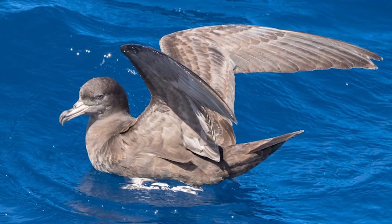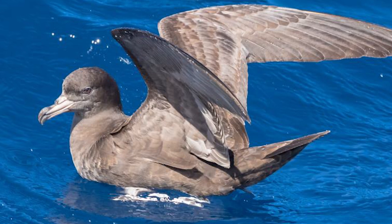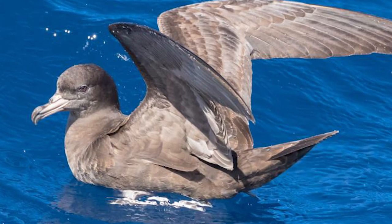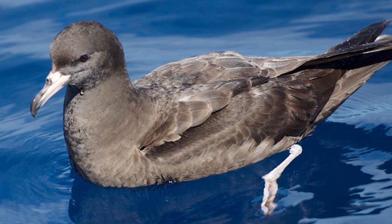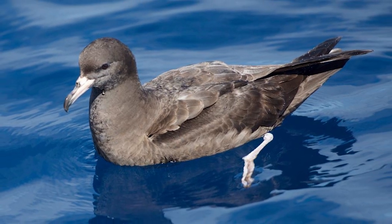Birds can be attracted to boats, following them in hopes of fish scraps or offal being discharged, which happens frequently enough for them to associate the vessels with food. However, this persistence puts them at odds with both recreational and commercial fishers, often with fatal consequences.